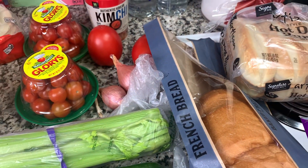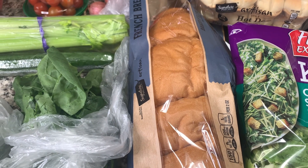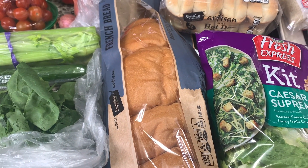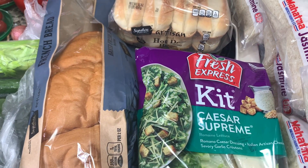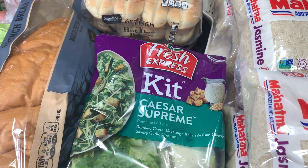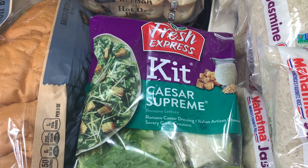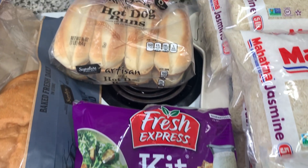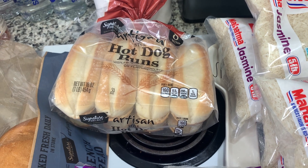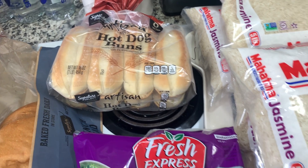And then I got some French bread — that smells amazing, it's fresh and it smells so good. I literally just want to pull off a piece right now with some butter. I think I'm going to do that because we don't typically use the whole French bread anyways, so a little snack won't hurt. And then a Caesar salad kit — I like this supreme one, it's really good. And then some artisan hot dog buns because I was craving a chili dog so bad. I love chili dogs.